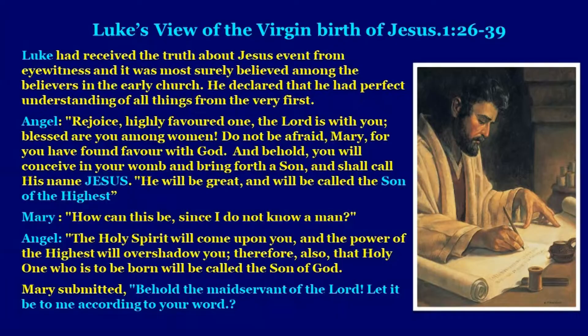Let us look at Luke's view of the virgin birth of Jesus. Luke 1:26–38 records that Luke received the truth of Jesus' events from eyewitnesses and had perfect understanding of all things from the very first. The angel told Mary: 'Rejoice, highly favored one, the Lord is with you. Blessed are you among women. Do not be afraid, Mary, for you have found favor with God. Behold, you will conceive in your womb and bring forth a son, and shall call his name Jesus. He will be great and will be called the Son of the Highest.' Mary asked, 'How can this be, since I did not know a man?' The angel replied, 'The Holy Spirit will come upon you, and the power of the Highest will overshadow you.'